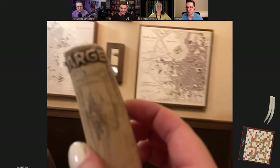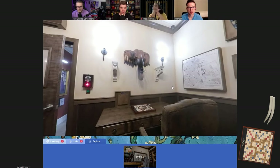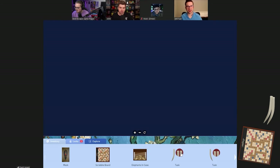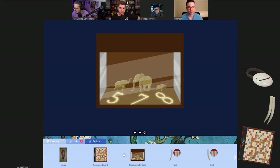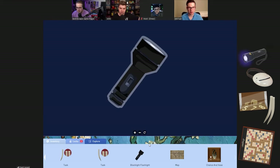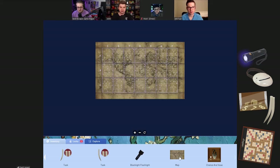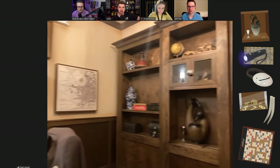Before we do anything else let's assess the room. The mask has a big red glowing thing — might be a button. The elephant statues in the case probably relate to the tusk equations. There's a black light flashlight hanging on the wall. There's a spot where a cup should go but isn't. And there's a map — looks like it's from Lord of the Rings, so I can't read it.